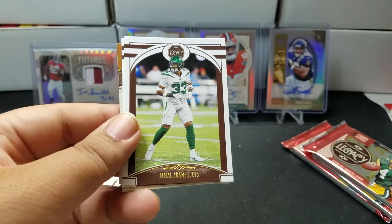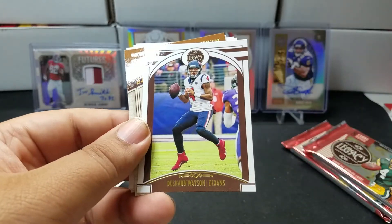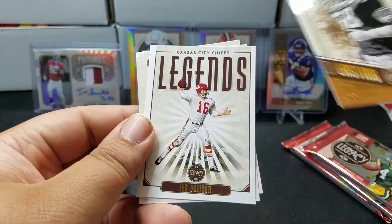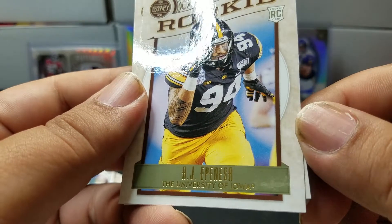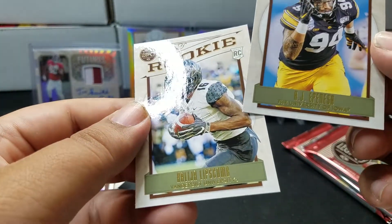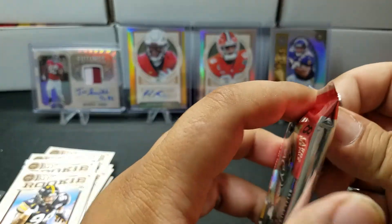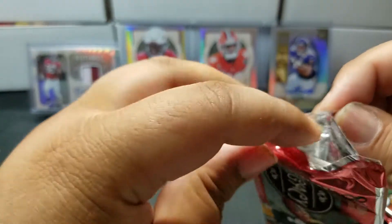Keenan Allen, Jamal Adams, Devante Adams. Deshaun Watson — that's another PC card. Jack Lambert, Lynn Dawson. AJ Epenesa and a couple of rookies whose names I'm still working on. Sorry if I'm not pronouncing these rookie names correctly — hopefully I'll get it right at some point, maybe.